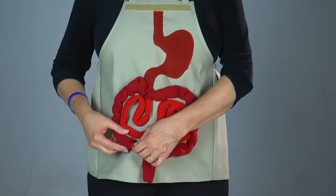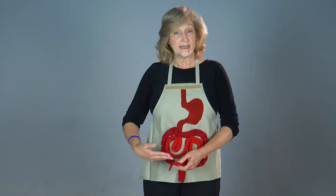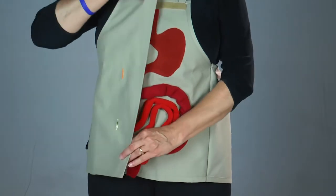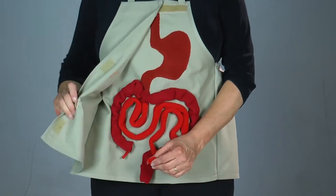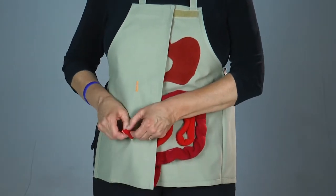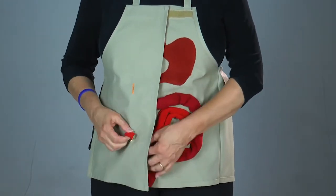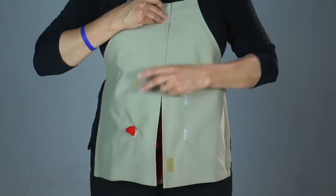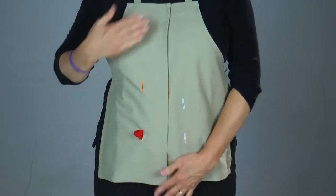For an ileostomy, the surgeon separates the GI tract in the ileum section of the small intestine and either removes the colon or closes it off. Then the surgeon will create a diversion by making an opening into the abdominal wall, pull the open end of the GI tract through this new opening, fold it over such as a cuff, and suture it down to the body. This is known as an end stoma, and this is where the stool will exit the body. The patient will wear a pouch over it to collect the stool.